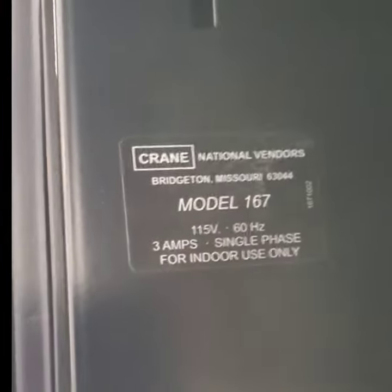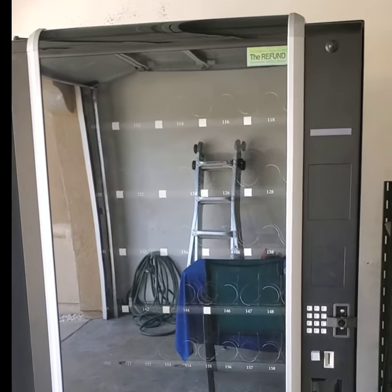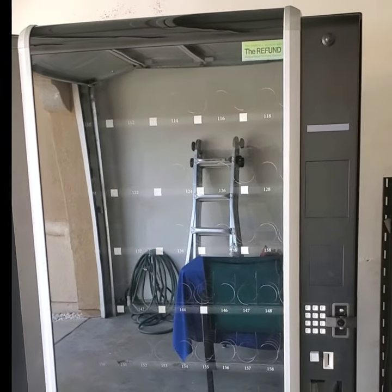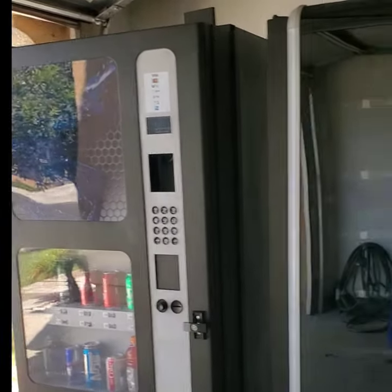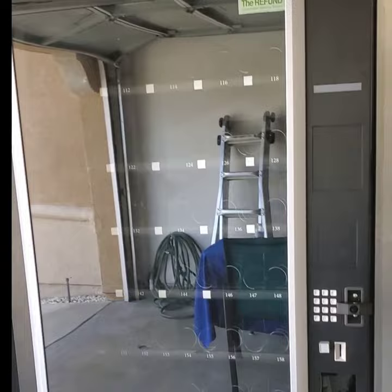For those in the vending business, this is actually a Crane model 167 — it's a GPL. But look at this: it's not the original door. This is a reconfigured door that has LED lighting. It makes the machine look exceptional and fantastic inside the location — very attractive alongside the USI drink machine. So my revenue is going to go up tremendously.